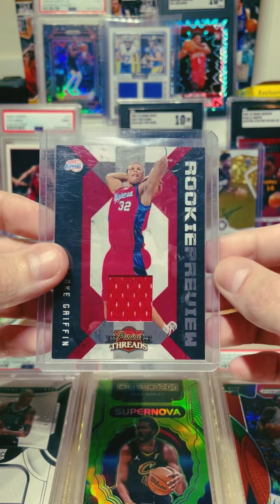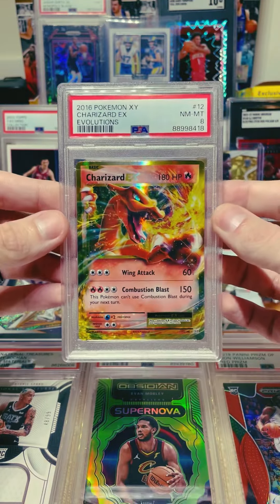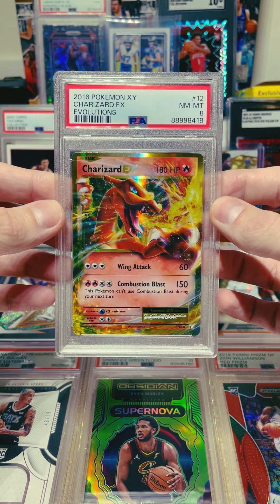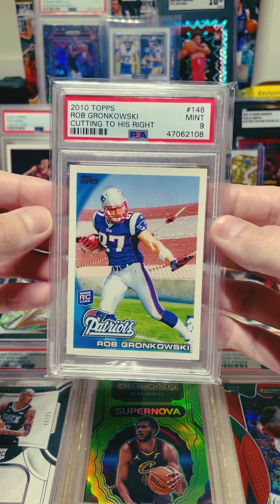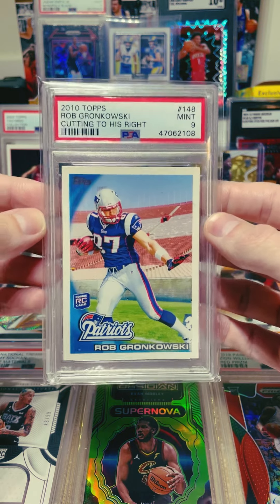Moving on to the graded stuff, we had a lot going out. We have the Charizard PSA 8 from X and Y — that one's sick. We also have this Gronkowski rookie PSA 9, this one's sweet, somebody got a good deal on this one.